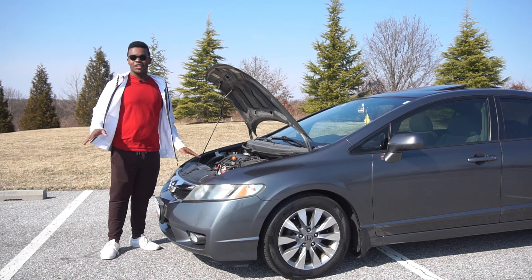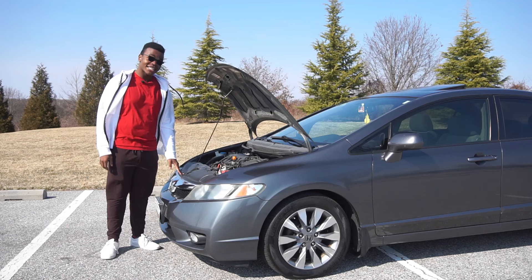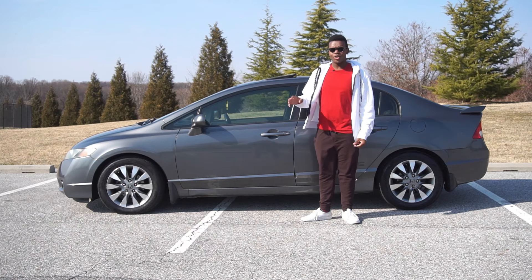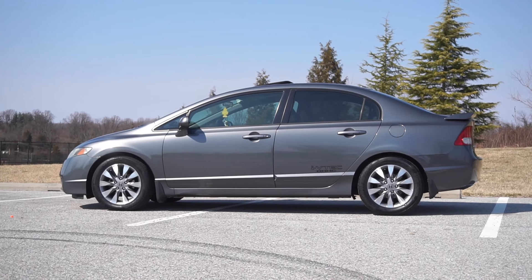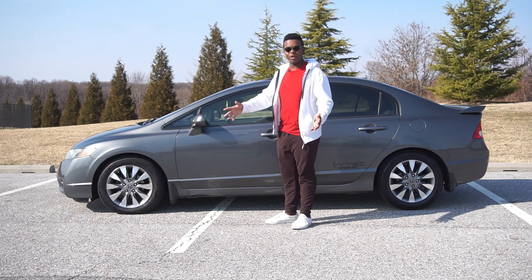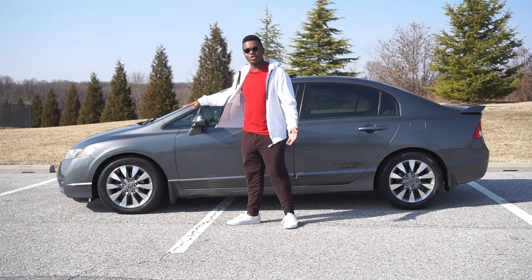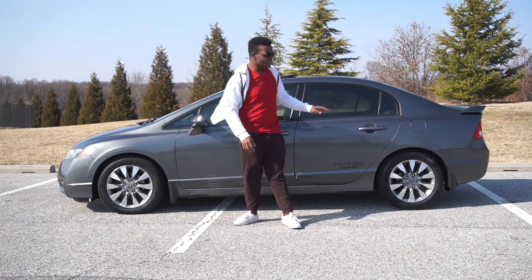In terms of fuel economy, it's stellar. We actually took this from Maryland to Illinois and back and got 37 MPG on the highway. I also wanted to mention the silhouette of this car. If you look at a seventh-gen Civic, it's just boxy and bland and normal looking. But this is aerodynamic and just interestingly shaped in the front and in the back.